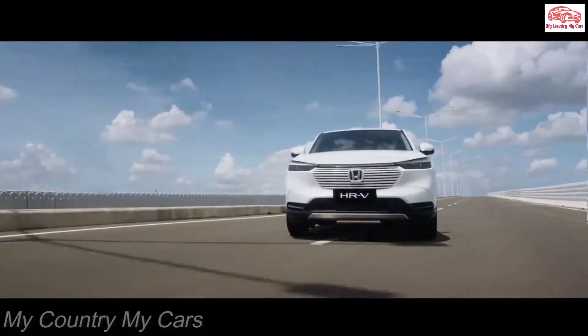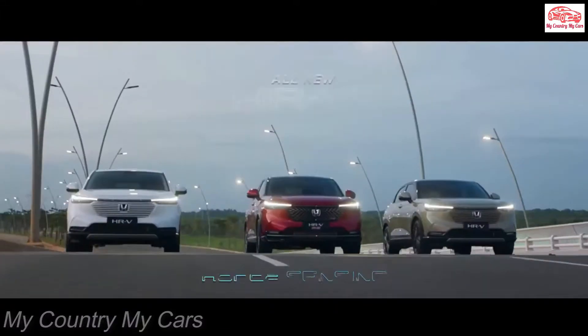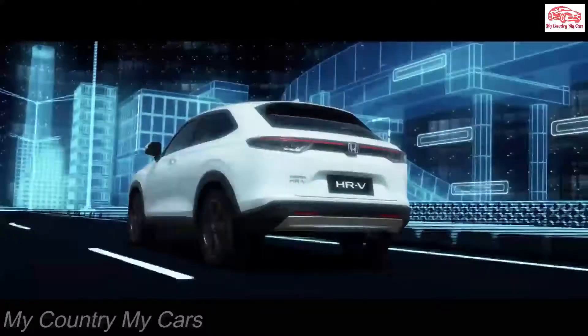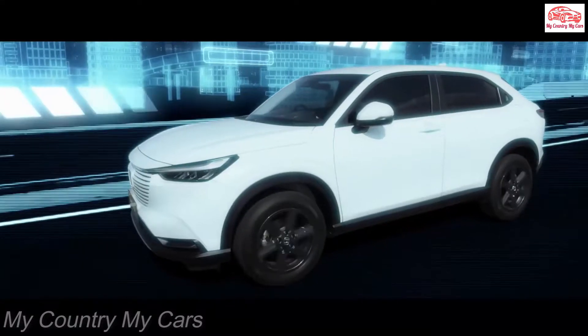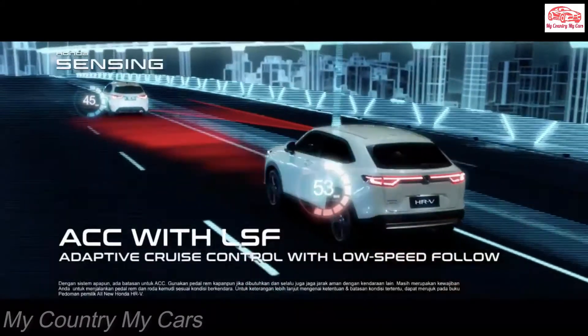The HR-V retains the sprightly and eager handling of the Fit hatchback on which it's based, but don't push it too hard. Choppiness when driving over rough roads and body roll in cornering could be resolved with better suspension damping. But when cruising on a level road or highway, the HR-V settles into a more even ride.